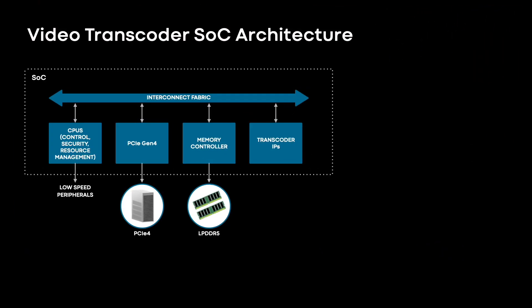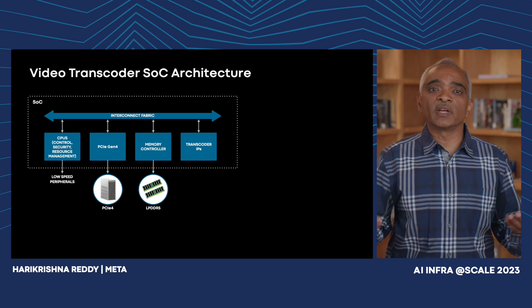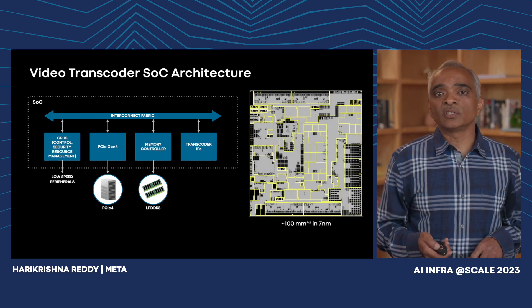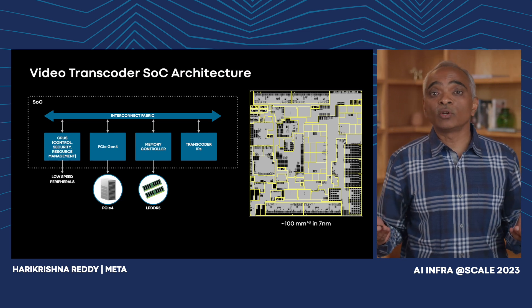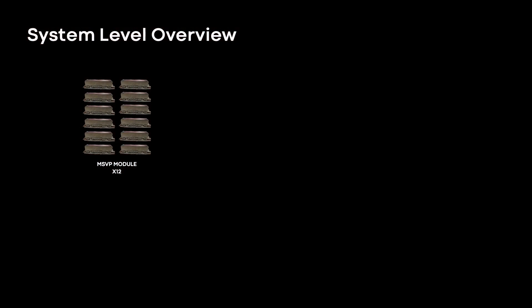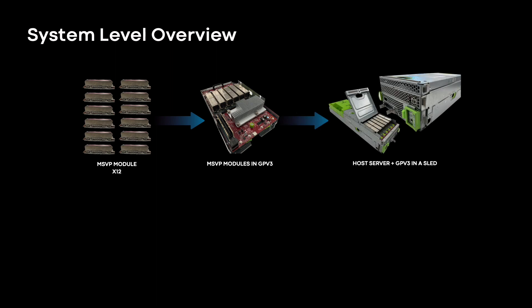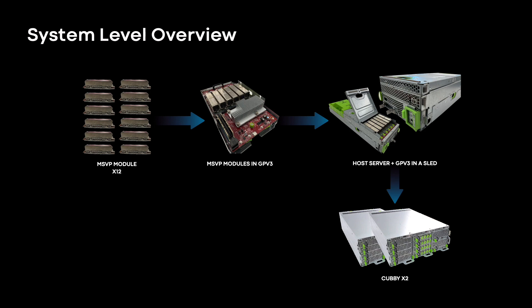Here we show how all the transcoder IPs we discussed are packaged with a PCIe controller to connect to the host. We also have a memory controller to connect to off-chip memory where we store all intermediate pixels. We have a secure boot processor to authenticate the firmware running on this ASIC, and many peripherals to help with debug and diagnostics. On the right, we show the die shot — this is a 100 square millimeter chip in 7 nanometer, and the encoder takes more than 50% of the area. This SoC along with LPDDR modules is packaged onto an M.2 connector. We have 12 of these connectors with heat sinks going into a GPV-3, which is coupled with a host server into a sled; we have two of these sleds going into a cubby, and several cubbies going into the data center.